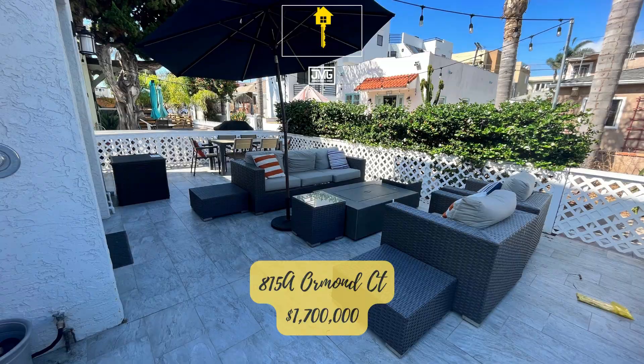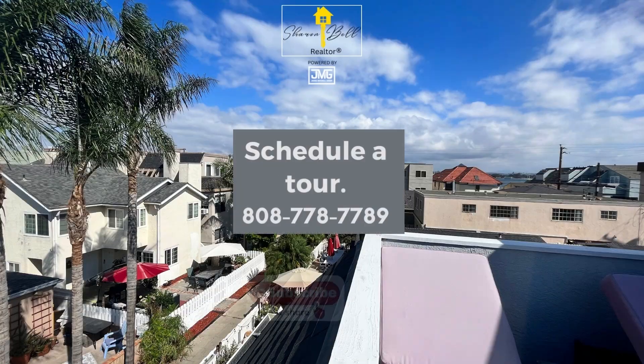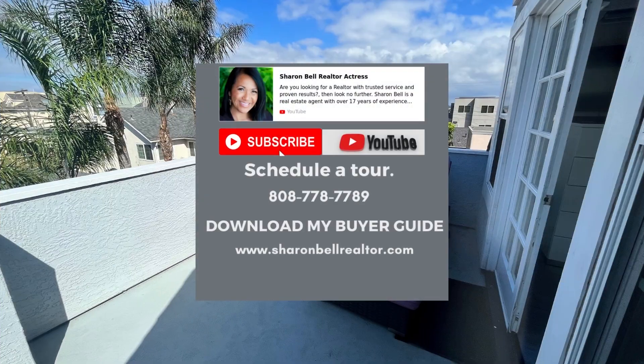If you would like to see available homes for sale, please feel free to call me. Or you could download a free buyer's guide by visiting www.sharonbellrealtor.com.